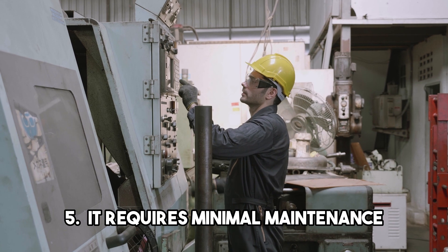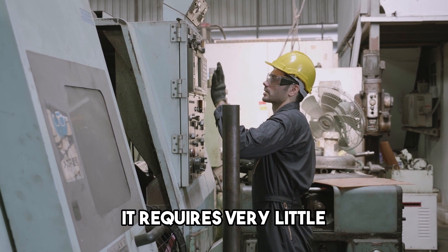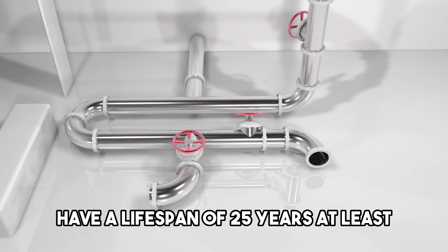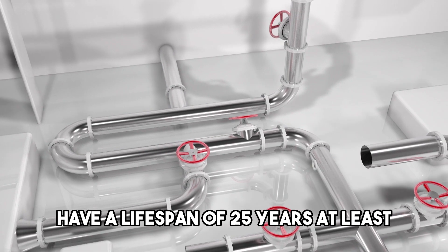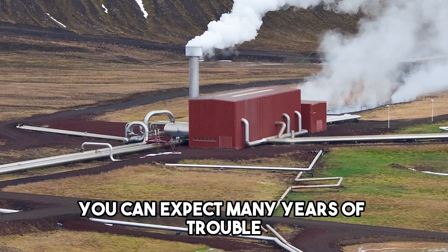Truth 5: It requires minimal maintenance. Once geothermal heating and cooling systems are installed, they require very little maintenance. The pipes can last up to 50 years and the rest of the system has a lifespan of at least 25 years. This means that once the system is installed, you can expect many years of trouble-free heating and cooling.